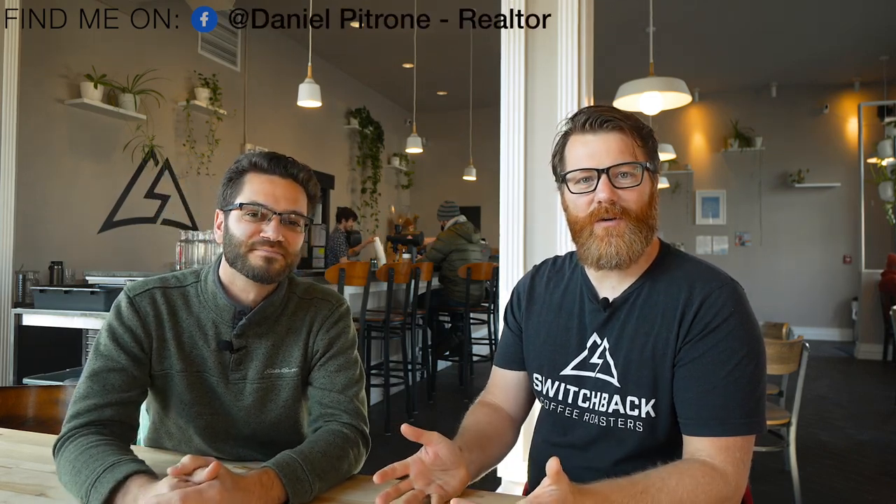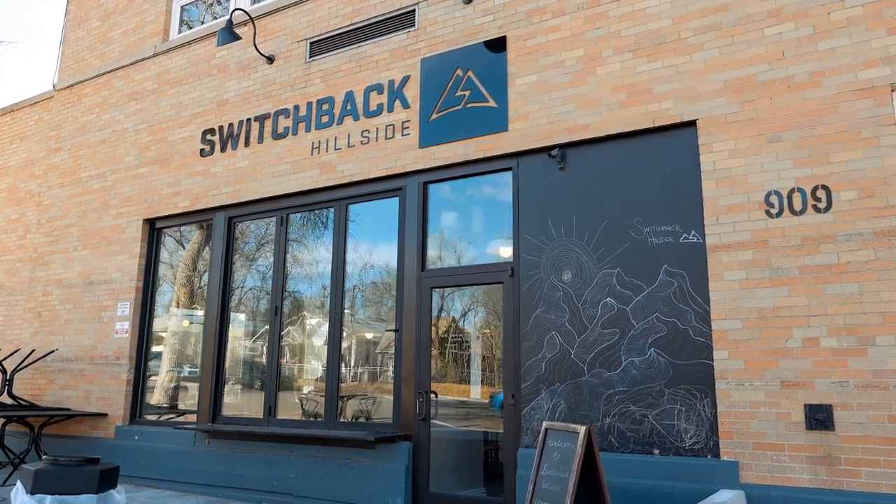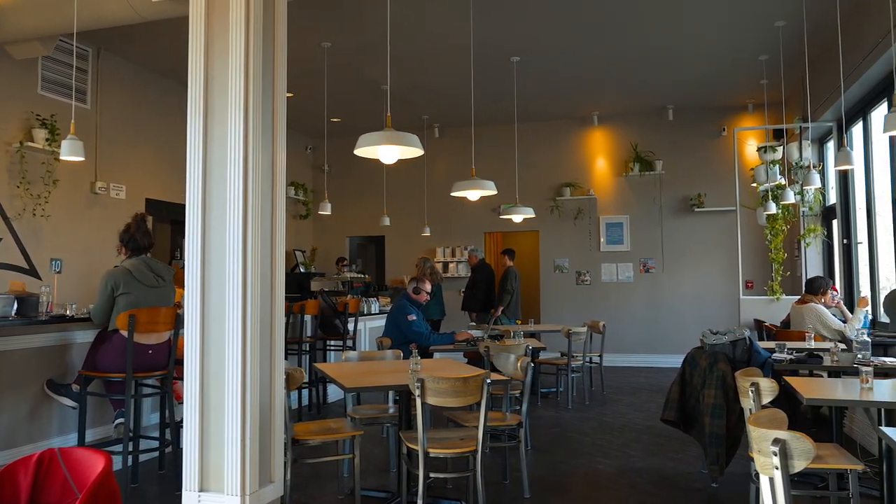Hey everybody, I'm Daniel Bertrone with Keller Williams Premiere, and I'm here featuring another local business owner. I'm going to let him introduce himself and this amazing Switchbacks Hillside location. I'm Brandon with Switchback Coffee Roasters. We're here at our Switchback Hillside location, rooted deeply into the middle of the Hillside neighborhood.